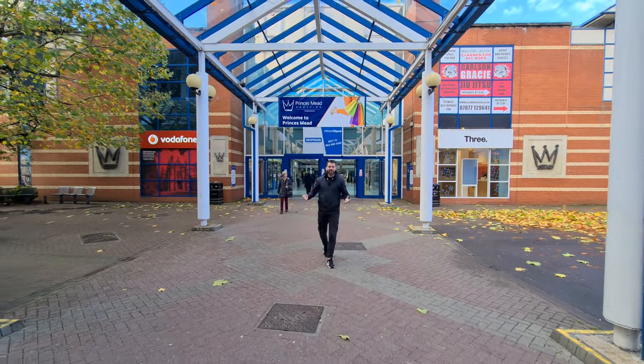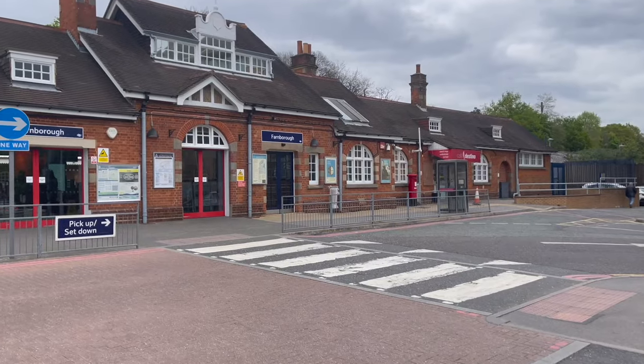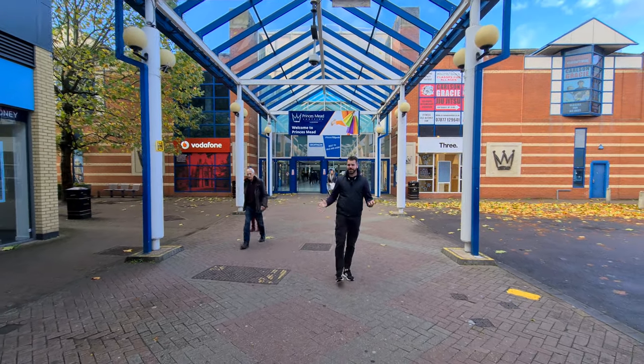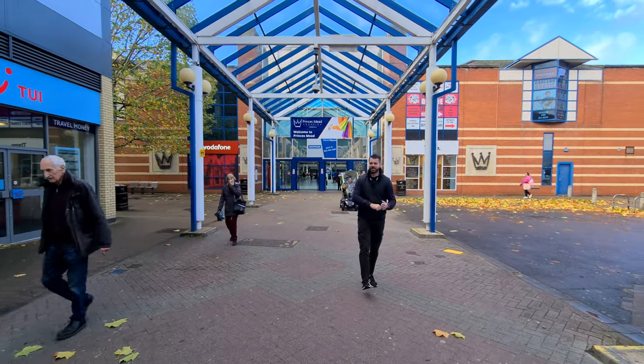Just a stone's throw away from the apartment, you're right here in Farnborough town centre. You've also got the train station just around the corner within walking distance, business parks, the hospital, and so much more. But let's go back and take a look at the apartment.